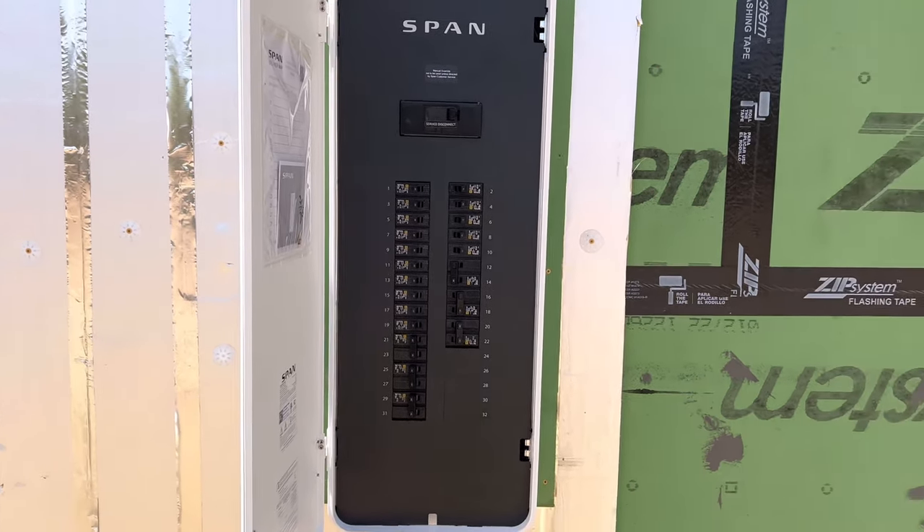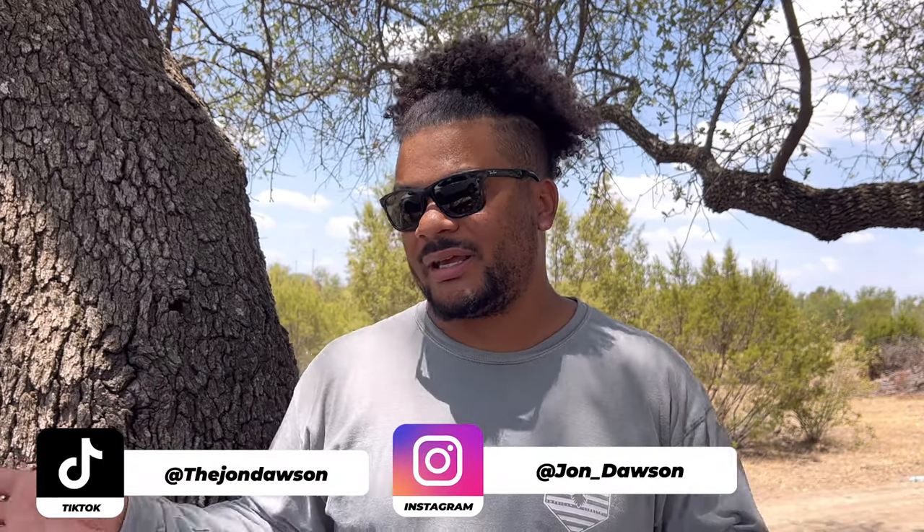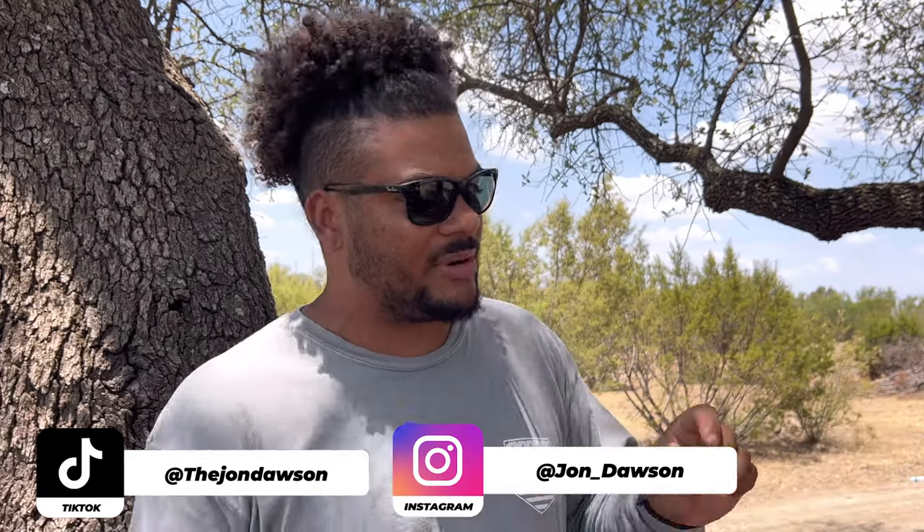I found a shady spot with a nice little breeze. It's about 104 degrees out here, so if the audio is a little rough, hopefully you can deal with it. Anyway, let's talk about the Span panel — can we find $4,200 worth of value in it?